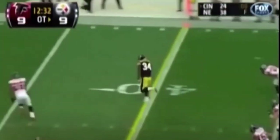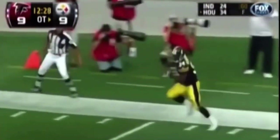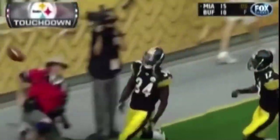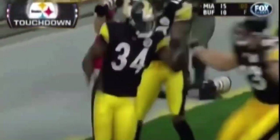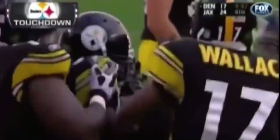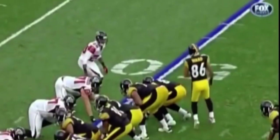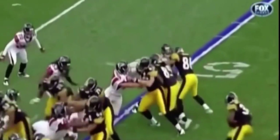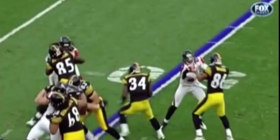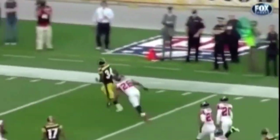Mendenhall — first down inside the 30. Mendenhall keeps his footing and scores to win the game! When you crowd the line of scrimmage, if there's any type of a crease — look at the block there by David Johnson — that leads him through. If you crowd it with eight or nine and you get any type of a crease, you can go a long way.